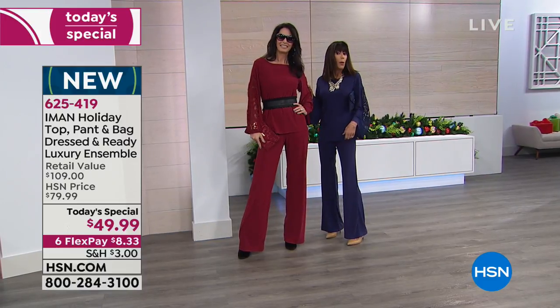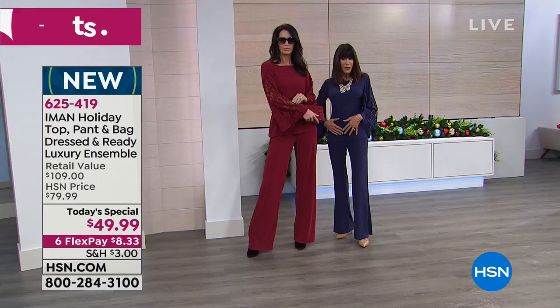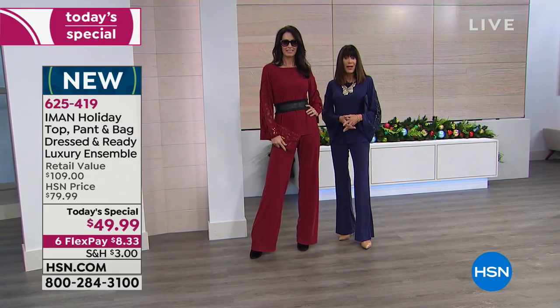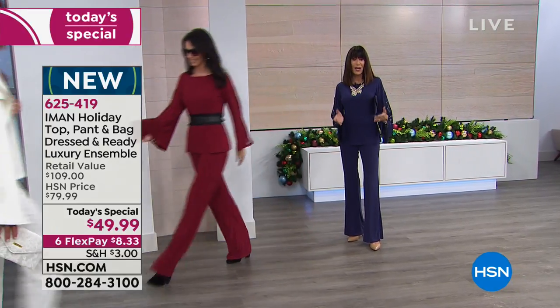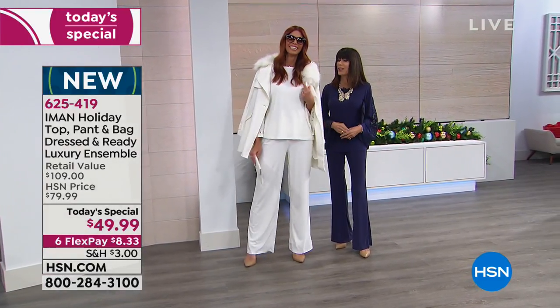You get the whole outfit — pull-on Palazzo with a smooth flat front. You're getting not just one piece, you're getting three.